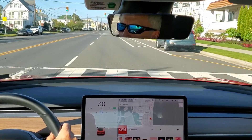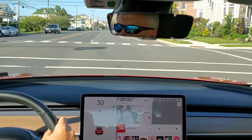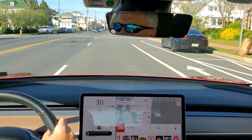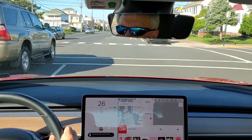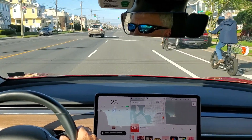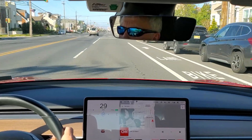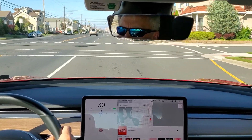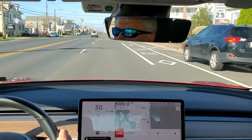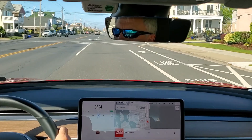Waiting for the update that will automatically go through green lights. Some bicyclers — it slowed down there, it's definitely slowing down for those bicyclers. I've acknowledged it. You can see there's lots and lots of lights on this road. It starts slowing down at 200 feet out.